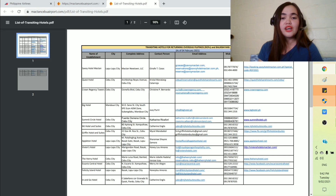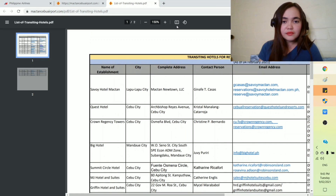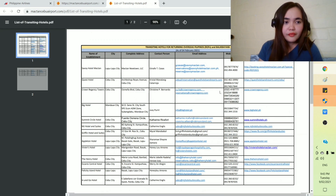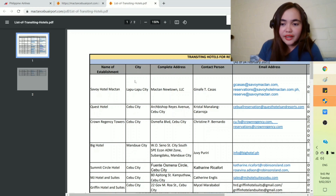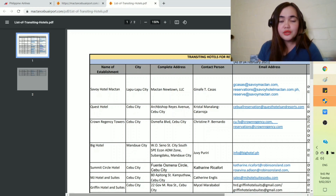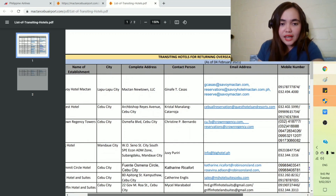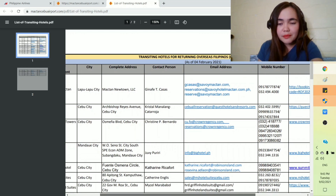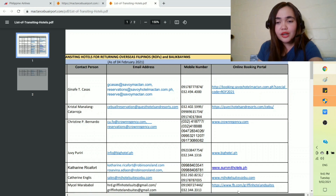It will show a PDF that tells you the name of the hotel, the city where it is, the complete address, the contact person, the email address if you have any inquiries or want to book or reserve, and the contact number and also an online booking portal.